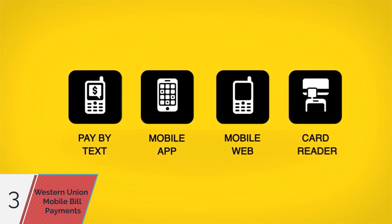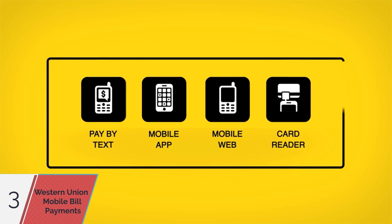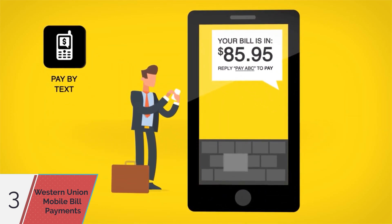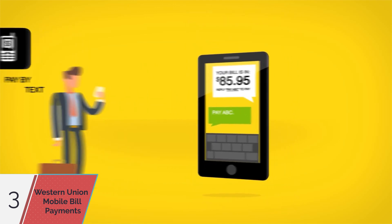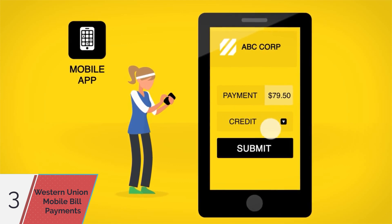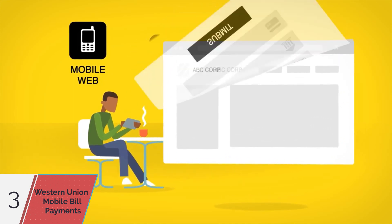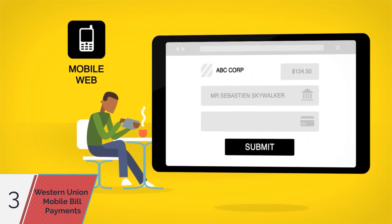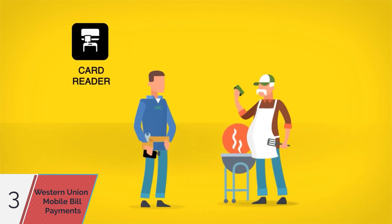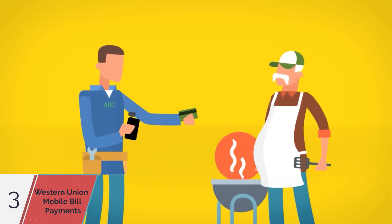By partnering with us to build your mobile payment strategy, you can give your customers a full range of mobile payment options — like pay by text, where consumers receive a text message and pay their bill with a simple response; our mobile app, which allows them to pay their bill from their smartphone with just a few clicks; mobile web, which links your current website to a Western Union mobile-optimized site; and Mobile Swipe, the card reader that lets your business take card payments in person directly from a mobile device.